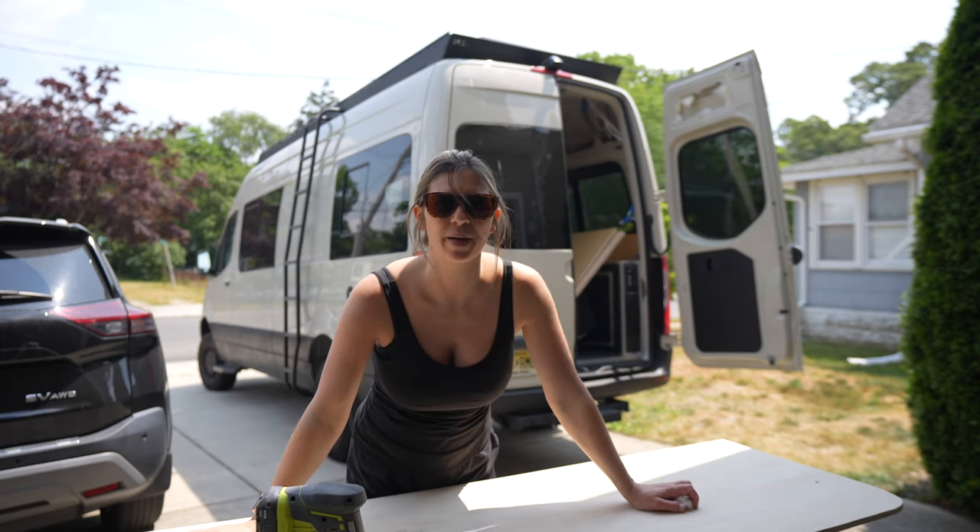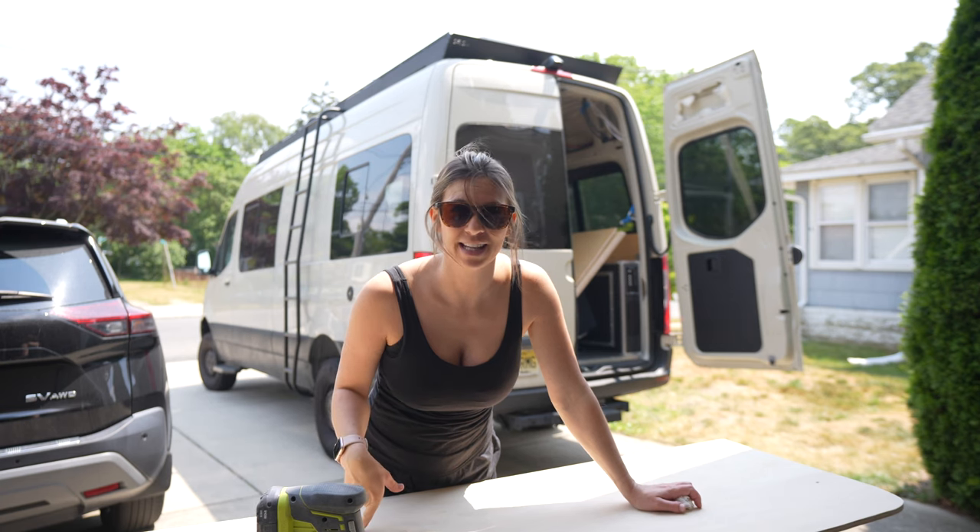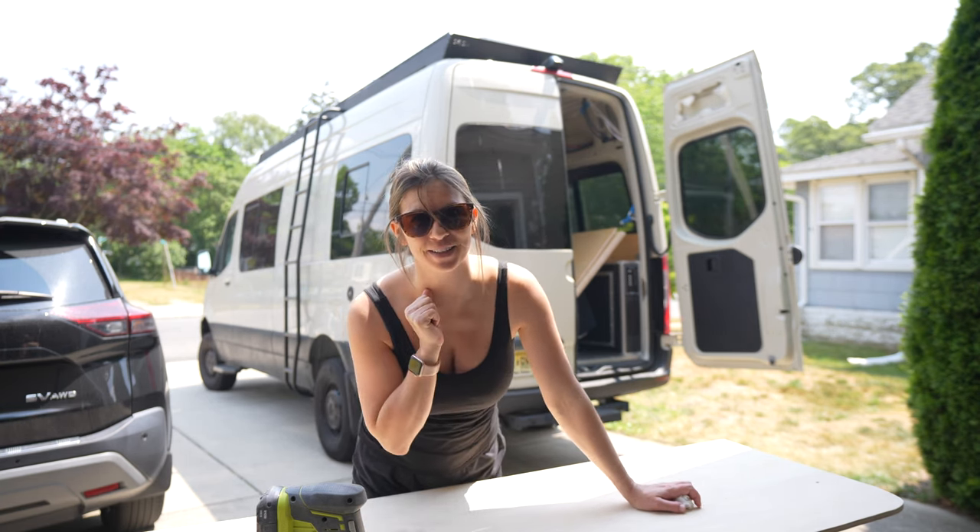I'm officially back on the project. Today I am sanding and painting this upper cabinet, so hopefully we can get it installed.